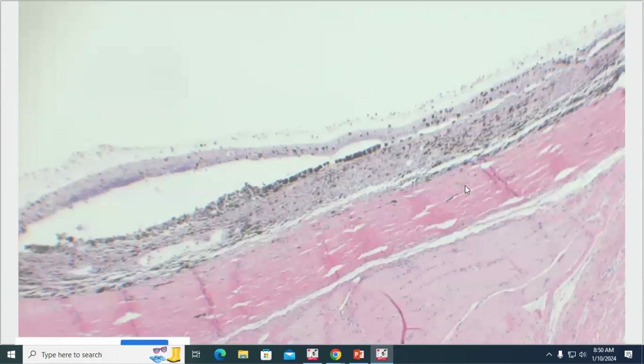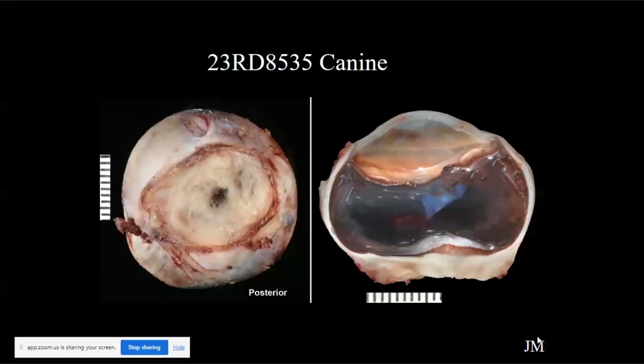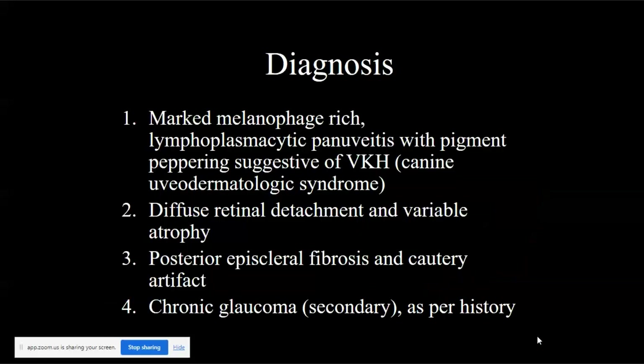The corneal changes are likely due to buphthalmos and exposure. And then all that wonky cautery artifact was a great learning experience. I was like, maybe it's Blasto, but it was just really weird looking.